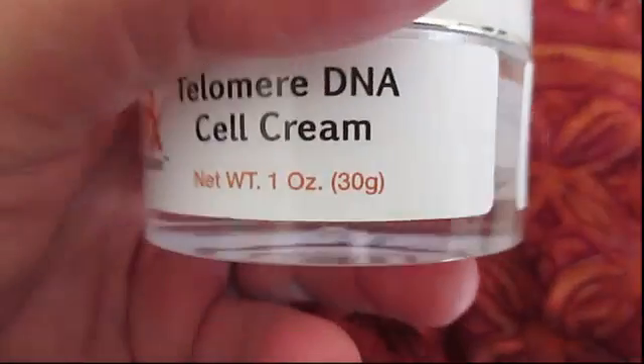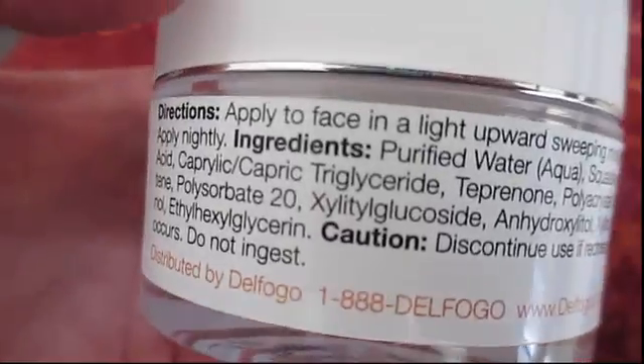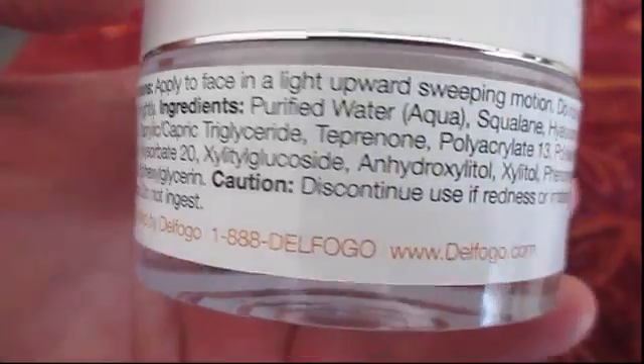What Delphogo has done is to create a product called Telomere DNA Cell Cream, which contains ingredients that help reduce the looks of wrinkles, bumps, dry skin, redness from spider veins, and large pores.